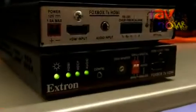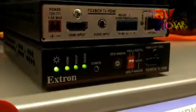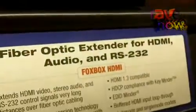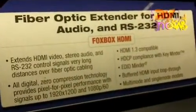These extenders allow you to transmit HDCP-compliant HDMI video along with stereo audio and RS-232 control over fiber optics. They allow you to transmit over single-mode or multi-mode fiber optic cable.